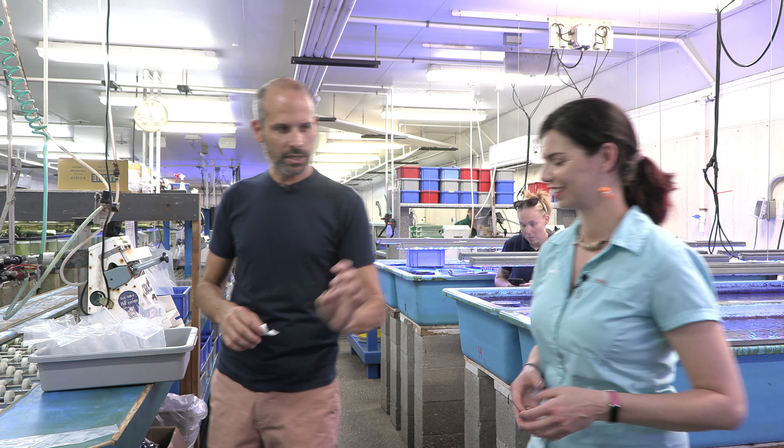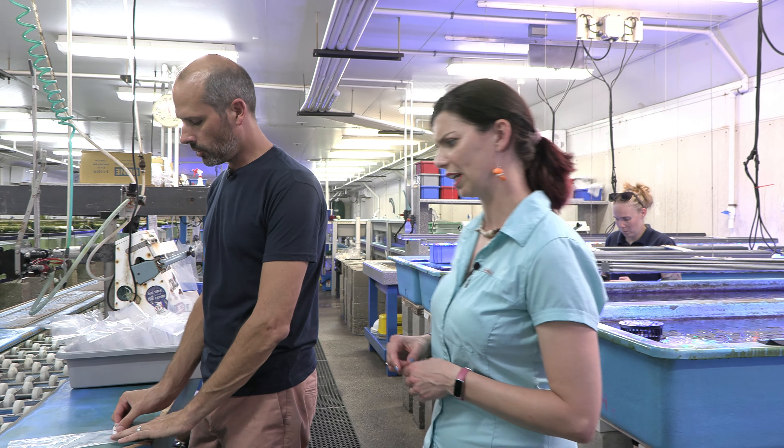All right, so you've given us your order. We know what you want. I've printed out your labels so that way you know exactly what fish we're sending you — the common name, the species, the genus, and the quantity.